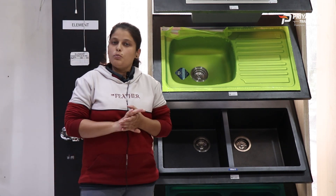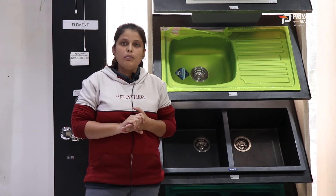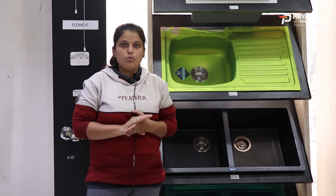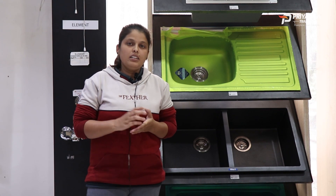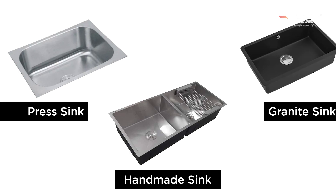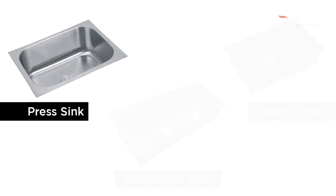In the market, there are many things available. The sink is available in our house based on appearance and space. Category-wise, there are three types of sink available: Press Sink, Handmade Sink, and Granite Sink. Press Sink is made using hydraulic pressure.